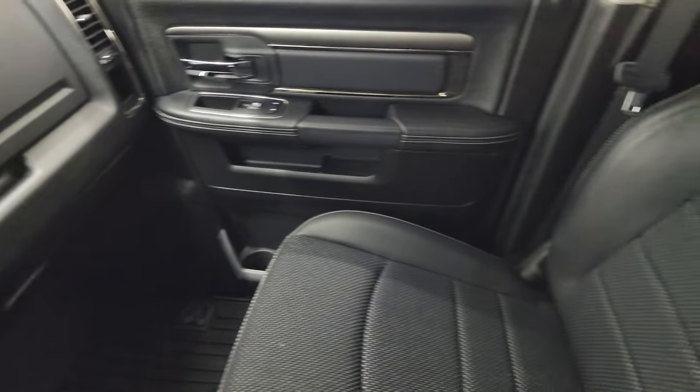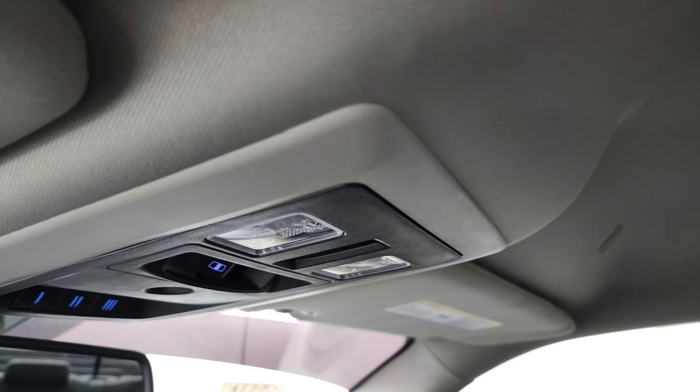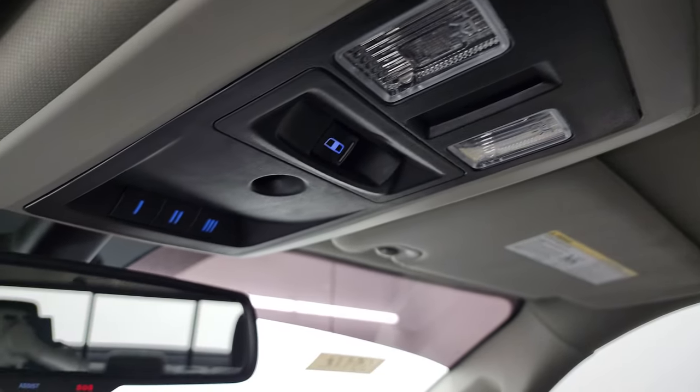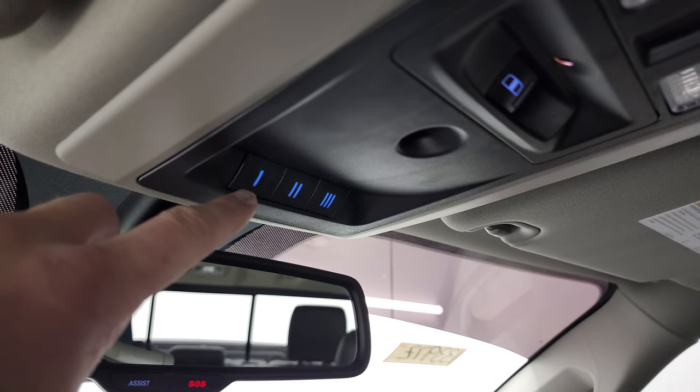Passenger side floor mat and seat are in excellent condition — no rips or tears. Smells very clean inside this truck; I don't think it's ever been smoked in. You do get map lights, headliner is in great shape, power slide rear window button, HomeLink buttons for your garage door, security systems and lighting systems, and SOS buttons in the mirror.